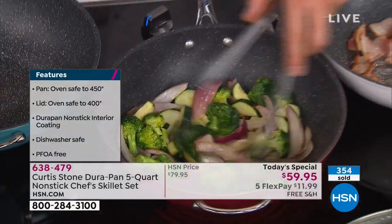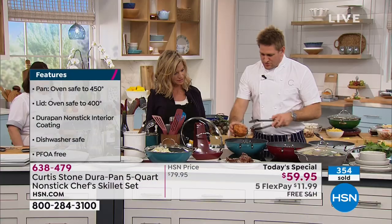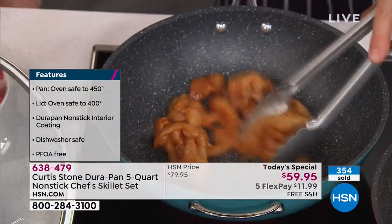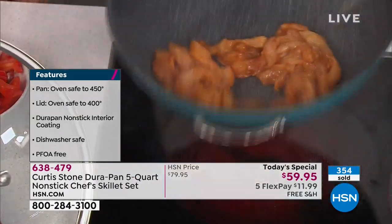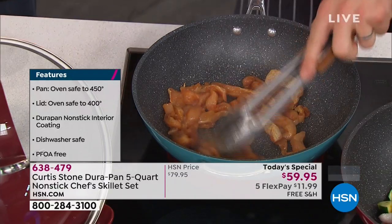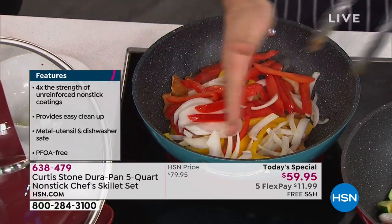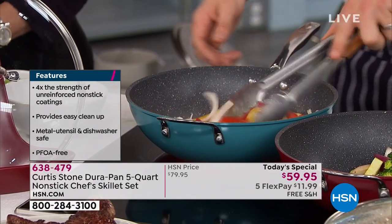I'll explain the construction in a minute. Over here — dry pan — I've got some chicken breast, just sliced and gently spiced. You can see it starts cooking instantly. As soon as it hits the pan, even the sides get lots of heat on the way up.